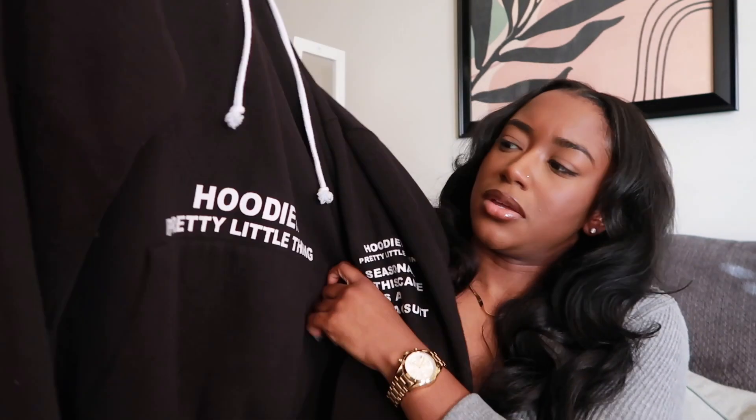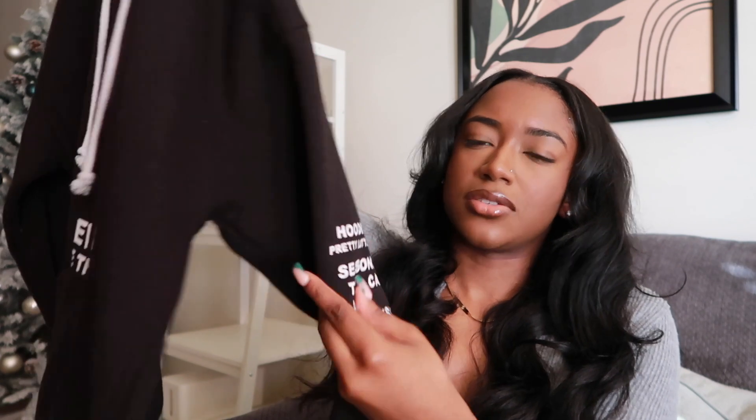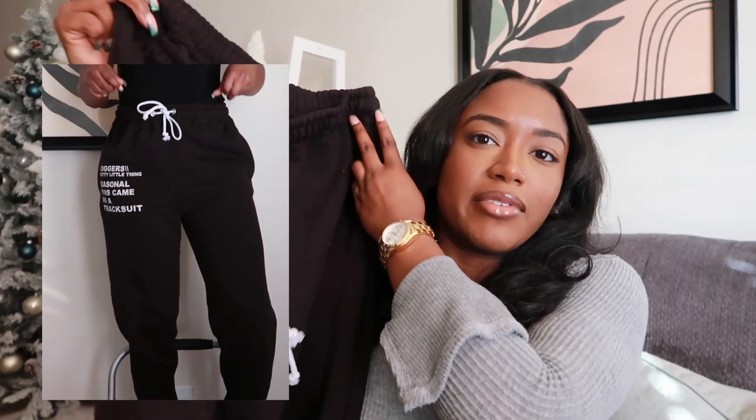One thing I'll say — they call it oversized but a medium fits like any other medium. I have long arms so a small doesn't work for me. I went with a medium and I'm glad. On the front it just says 'hoodie' and on the sleeve it says 'seasonal.' It came as a tracksuit. The matching bottoms fit so good — a little oversized but not too much. They fit on my butt right, come down to the ankle, and the quality is really nice.